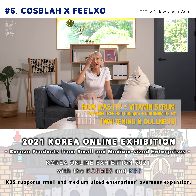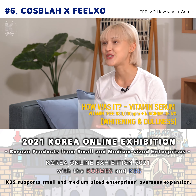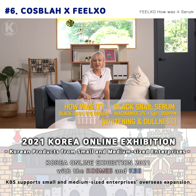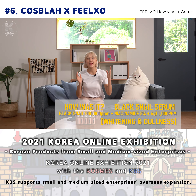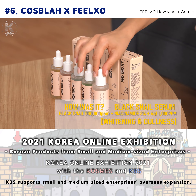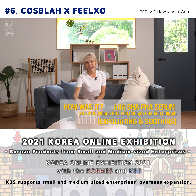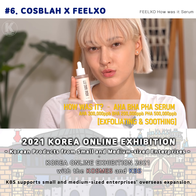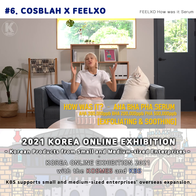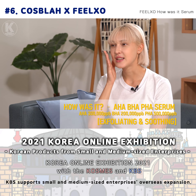This is the Vitamin Serum that will brighten your skin. It contains 83% tree fruit to add vitality to the skin and remove blemishes. This chic product is the Black Snail Serum. The Black Snail ingredients form a protective layer on the skin. Meanwhile, this very pink item is AHA, BHA, and PHA. They are very effective in removing dead skin cells and impurities.